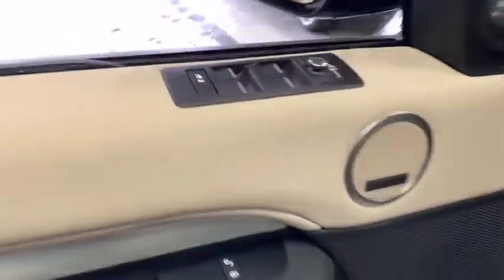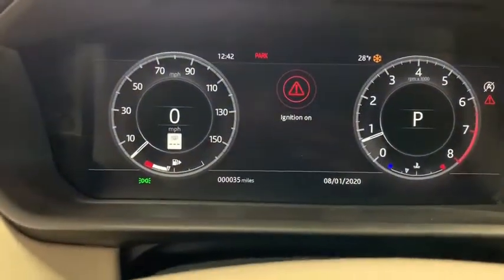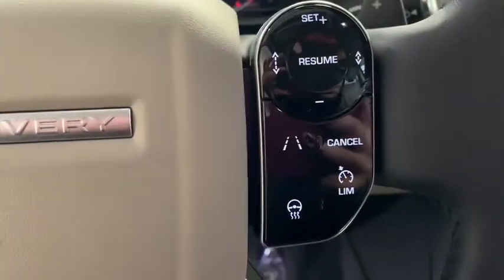Here are some of this vehicle's great options: traction control, power passenger seat, power liftgate, dual airbags, power steering, compass, power windows, heated steering wheel, rear window defroster, electronic stability control.